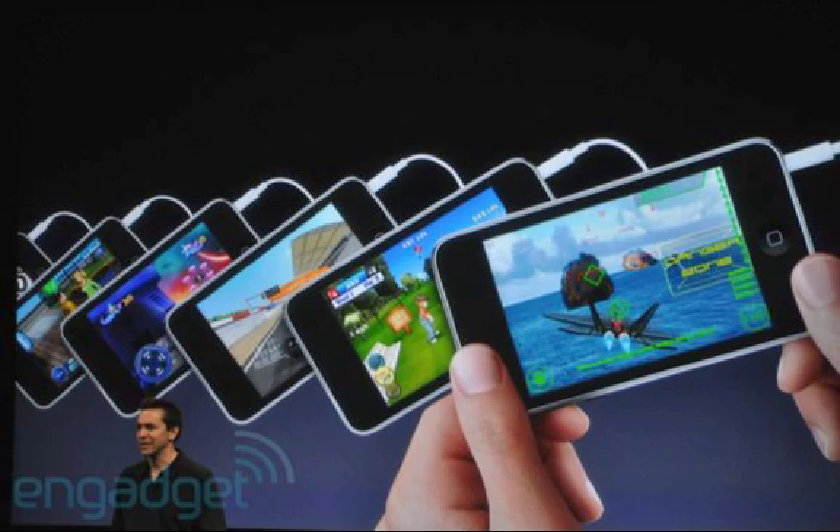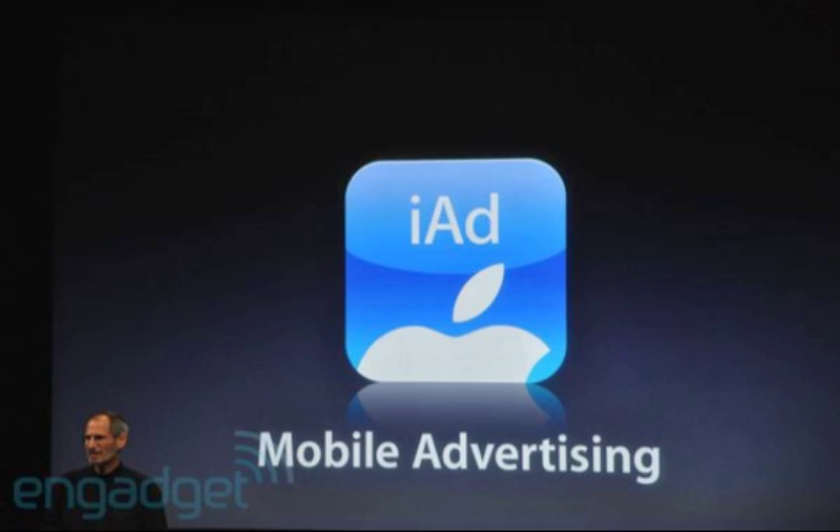The next feature in OS 4.0 is the iAd service. This is a lot like Google AdSense, but it's more a form of mobile advertising. It looks like Apple is finally rolling out its advertising platform with plugins for developers called iAd. They are relying on links to external websites, and Apple demoed this by opening an ad that went to a little mini game.